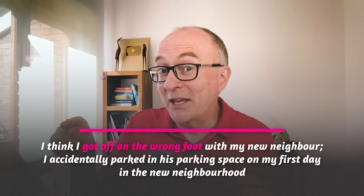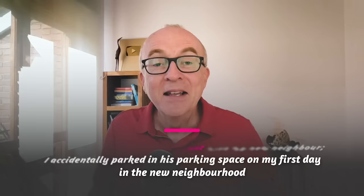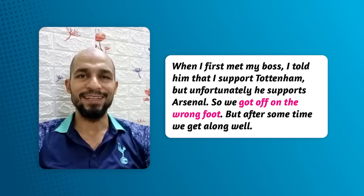Here's another example: I think I got off on the wrong foot with my neighbour — I accidentally parked in his parking space on my first day in the new neighbourhood. Here's another example from my student Hanni: When I first met my boss, I told him that I support Tottenham. But unfortunately, he supports Arsenal. So we got off on the wrong foot. But after some time, we get along well.